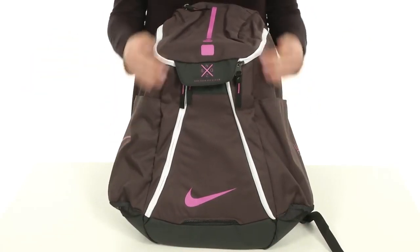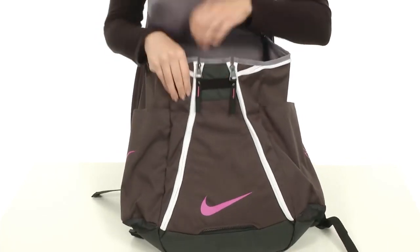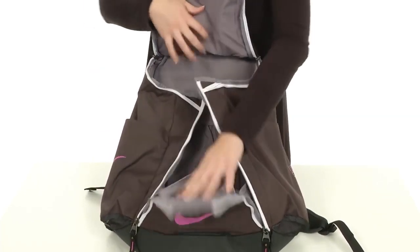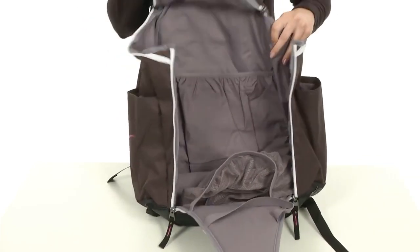Number two: Nike Hoops Elite Max Air. This Nike basketball bag is made with a unique zip system that makes it easy to get into your backpack from any angle. This is very convenient as it means you don't actually have to take the bag off to get inside. This is one of the larger Nike basketball backpacks, so there is enough room inside to store both a basketball and a laptop safely.